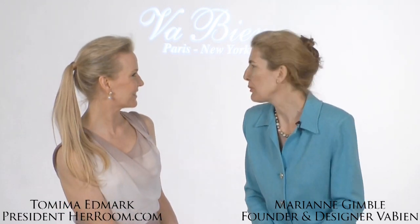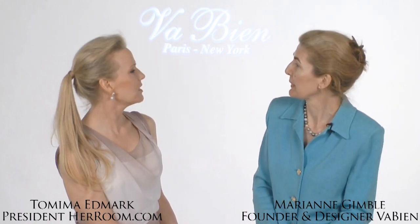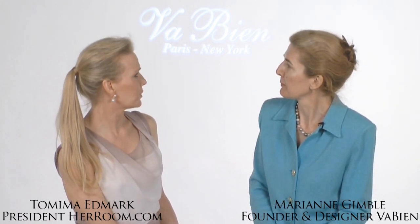I'm joined today by Marianne Gimbel, the founder and designer of Vaubien. Welcome, Marianne. It's so lovely to be here with you, Dr. Maima. Well, tell us a little bit about the wedding day and what you experienced there.